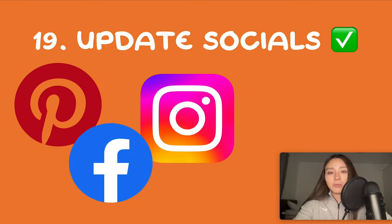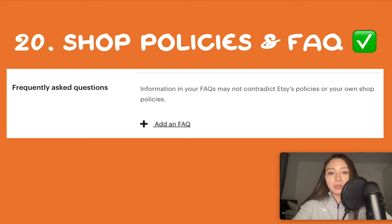Number 19 is to update your social media if you have any. Social media is not compulsory for Etsy — SEO is pretty much all you need to make sales. But if you do use social media, remember to post about your discounts and holiday sales. The last point, number 20, is shop policies and FAQ. This isn't mandatory unlike your privacy policy — which you should have if you're selling to the EU, and for that you can copy and paste a template online. Having an FAQ makes your shop seem more complete; customers will see it so just click on edit shop, scroll down to the frequently asked questions section, and click add an FAQ.